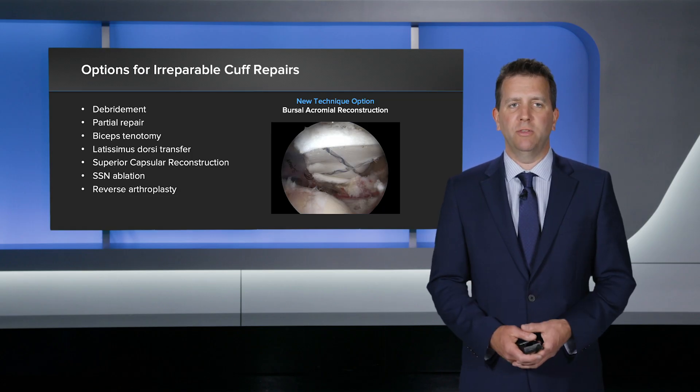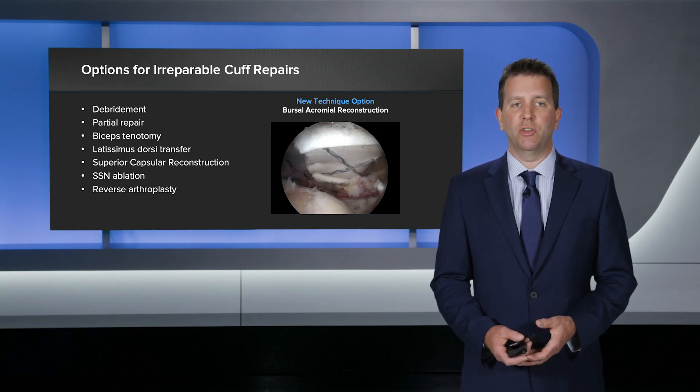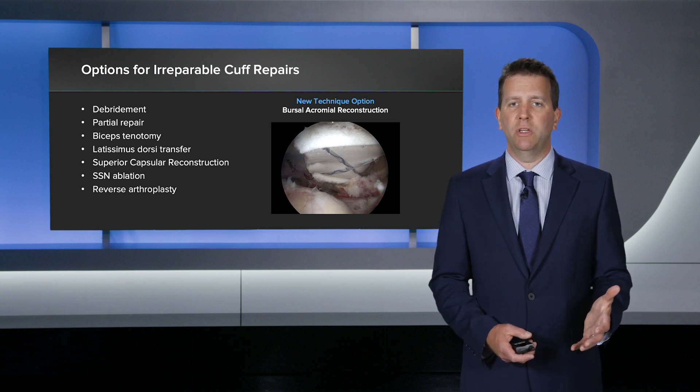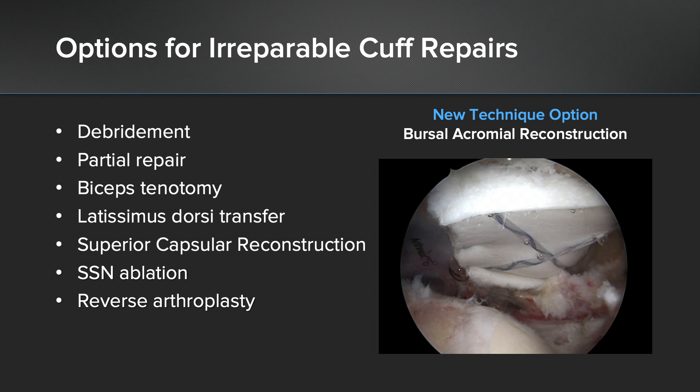The other options for irreparable cuff tears are debridement, partial repair, bicep tenotomy, tendon transfers, and of course the superior capsular reconstruction. I also occasionally will ablate the suprascapular nerve for pain relief, and there's reverse arthroplasty, but the new one for me is bursal acromia reconstruction.